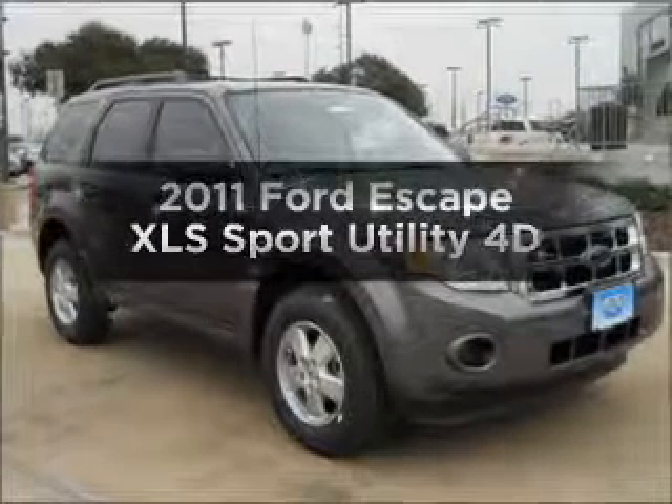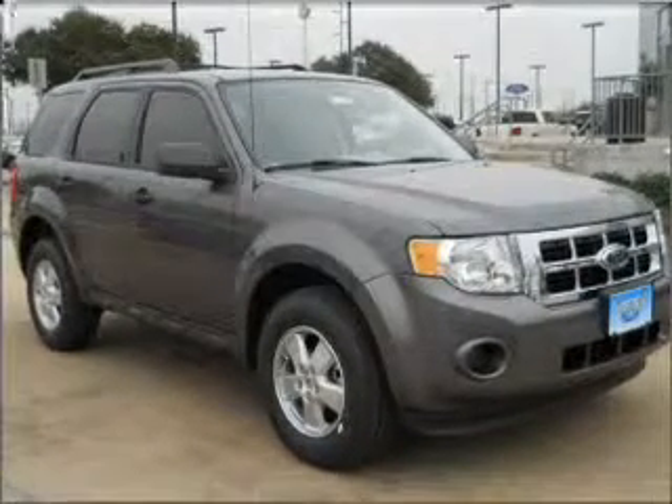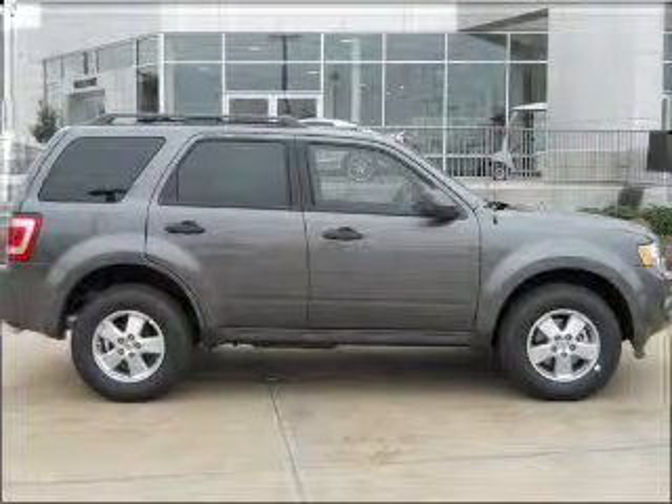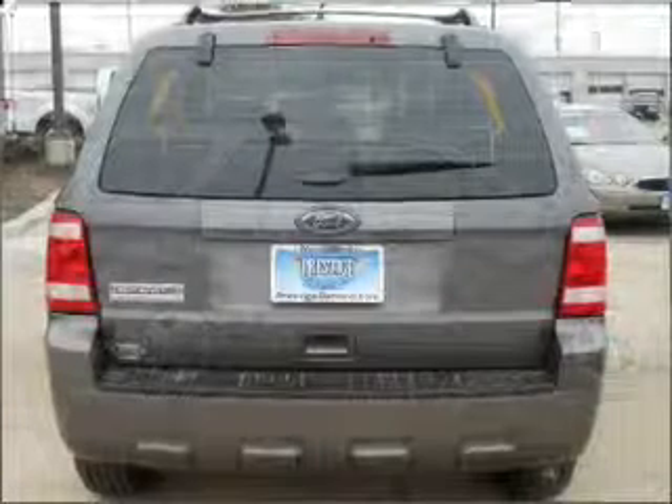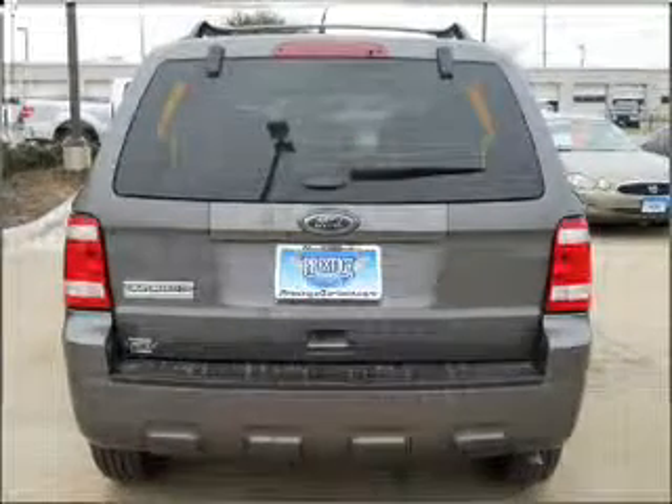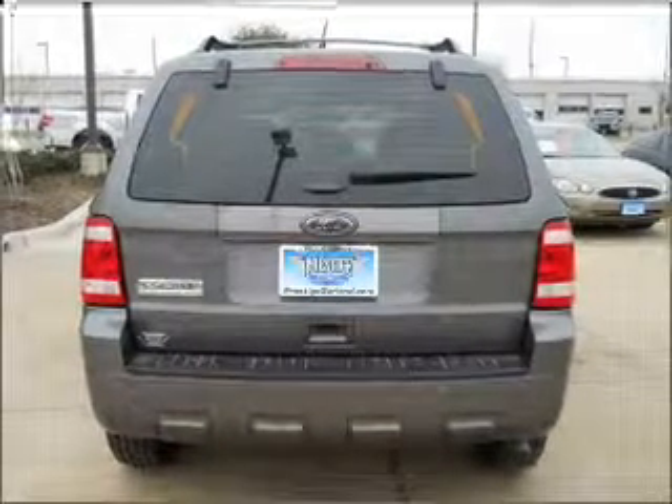Imagine yourself in this 2011 Ford Escape. If you're looking for an automobile with great attributes, look no further. With a reliable engine that responds smoothly to its automatic transmission, anti-lock brakes help you bring your vehicle to a safe stop.